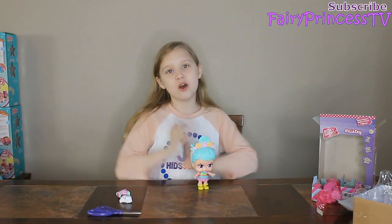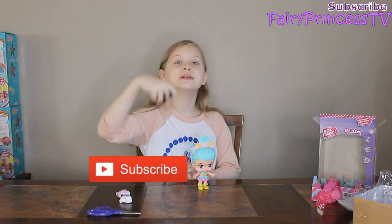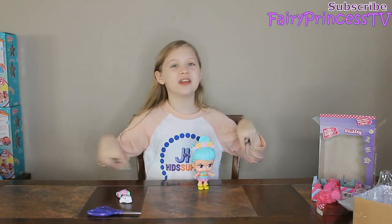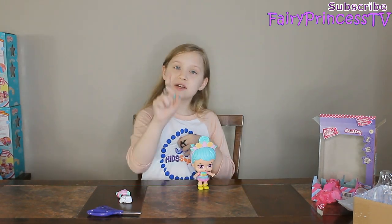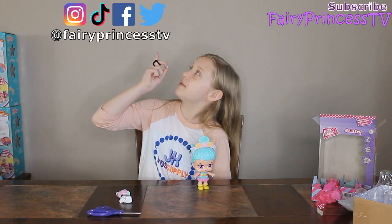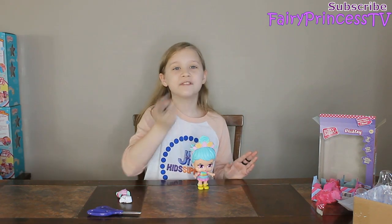Alright guys, so I hope you enjoyed this video! Make sure you smash that subscribe button, smash that like button, turn on the post notifications, share the video with friends and family. And if you don't know, follow me on all my social media — which is Instagram, TikTok, Facebook. Please go follow me on those beautiful things, names will be in the corner right here. Thank you guys for watching, see you next time, and bye! Fairy kisses!